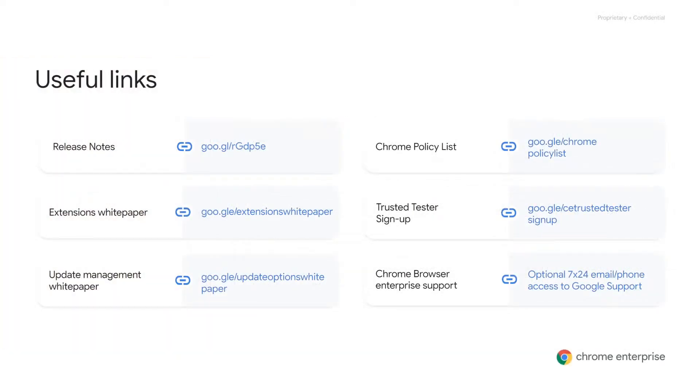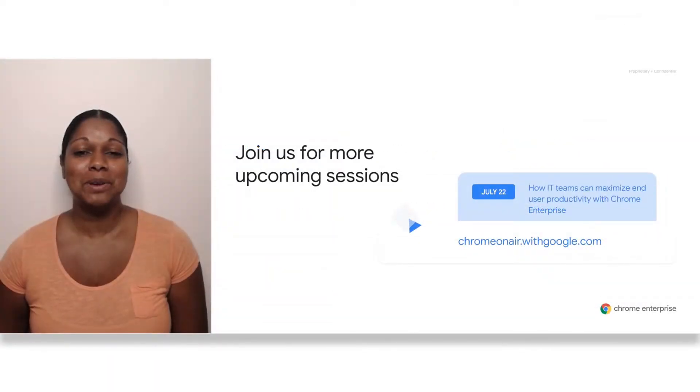Like we said at the beginning, the Service Desk is vital to enterprise productivity. In order to keep your users productive, you need efficient solutions to the problems that interfere with their work. By using these tools provided by Chrome, you can help your Service Desk streamline their processes. Here's some information to help you get started — feel free to take a screenshot of this slide for reference. Don't forget to register for the upcoming webinar: How IT teams can maximize end user productivity with Chrome Enterprise, on Wednesday the 22nd of July. Thank you for joining.